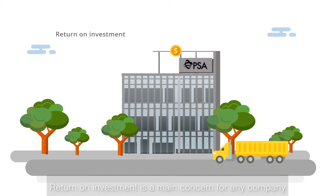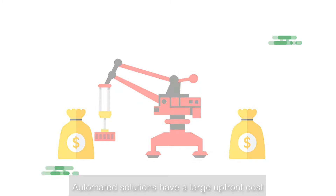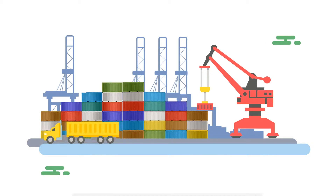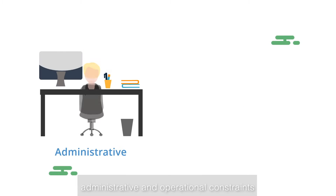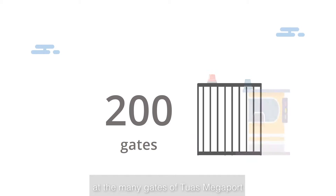Return on investment is a main concern for any company. Automated solutions have a large upfront cost. The port is massive, so any solution needs to cover the distances workers travel every day. The solution also needs to work within administrative and operational constraints. In addition, infrequent automated access does not justify upkeep costs of infrastructure-based solutions at the many gates of Tuas Megaport.